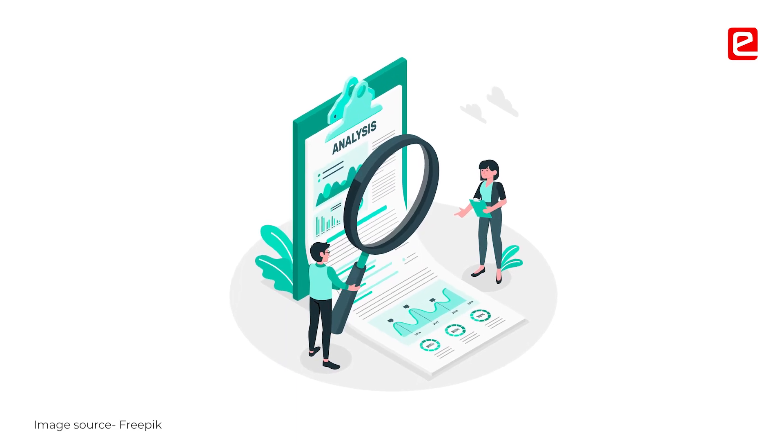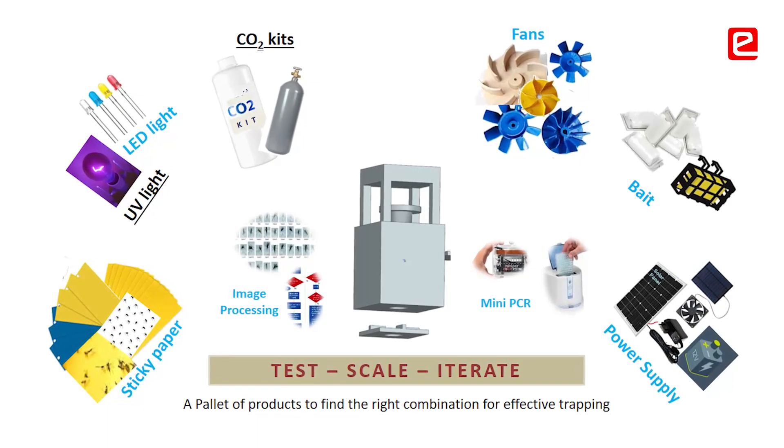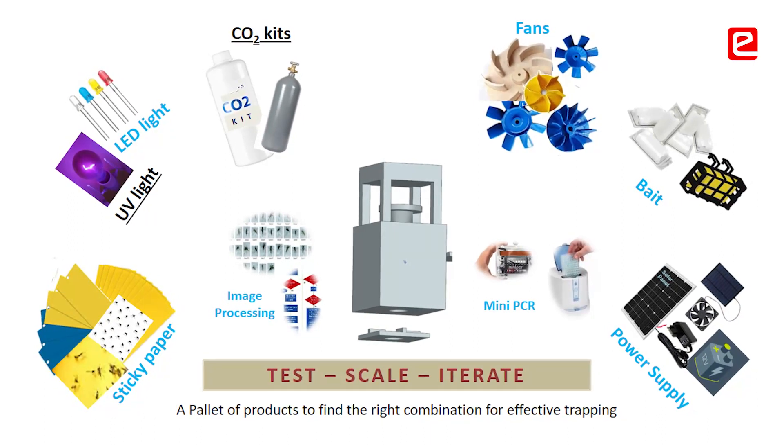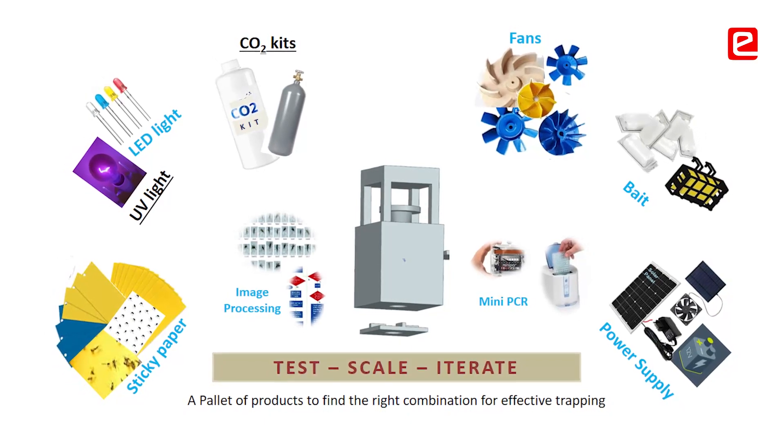We try to bring together two streams — medical and engineering. We do research like how mosquitoes are attracted and which types of attractants are beneficial, while the engineering team handles all types of lights, electronics, and design to create this type of trap.